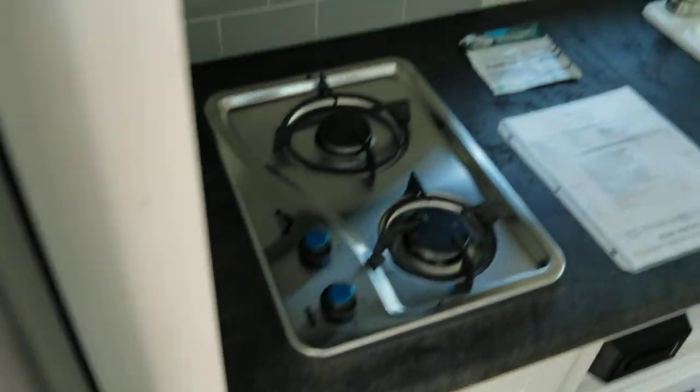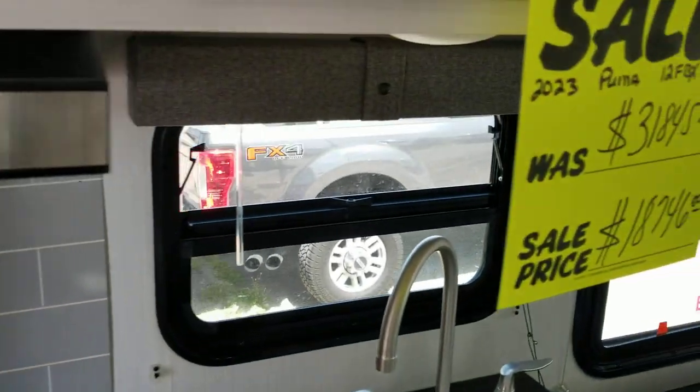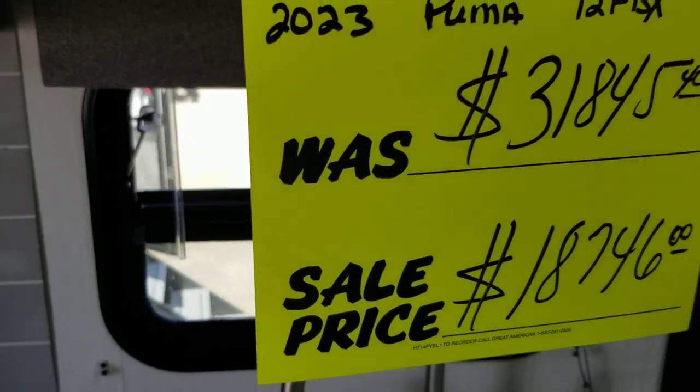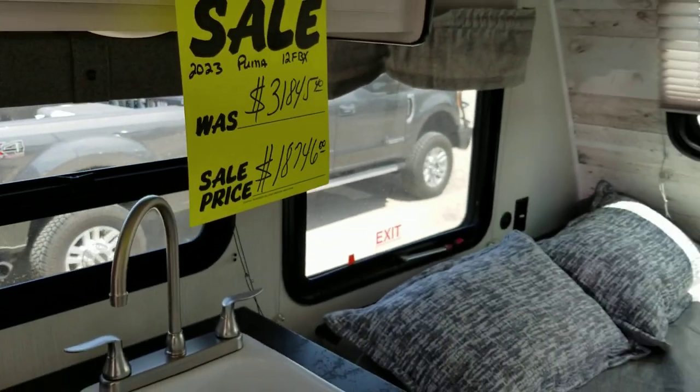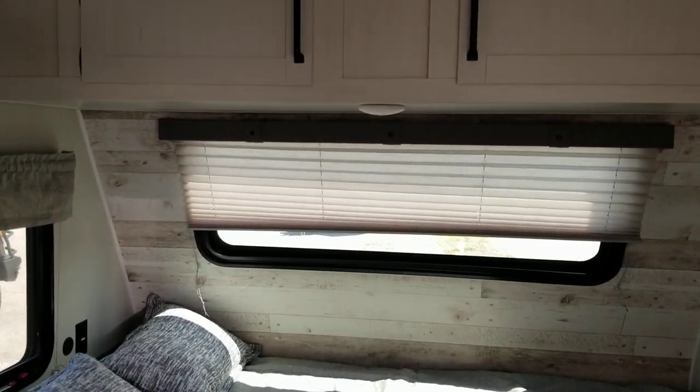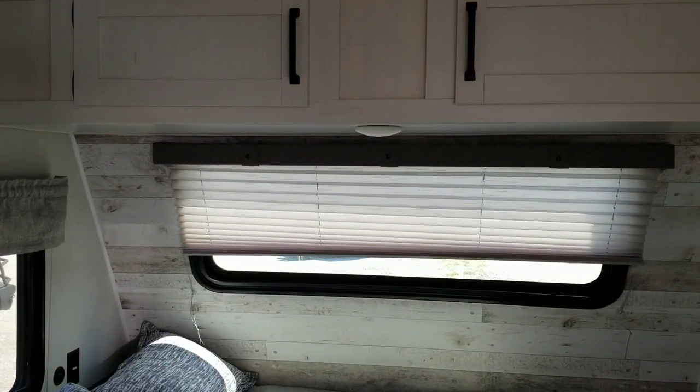Plenty of room to go camping. And as you can see, this one is on sale. Nice little RV. Another nice one from Colonia Del Rey RV.